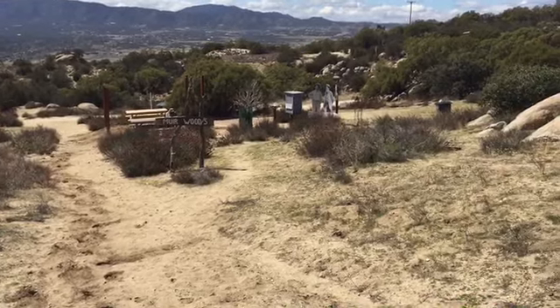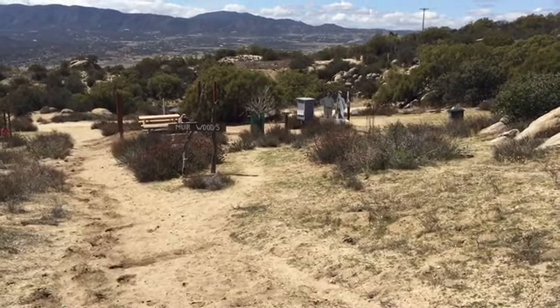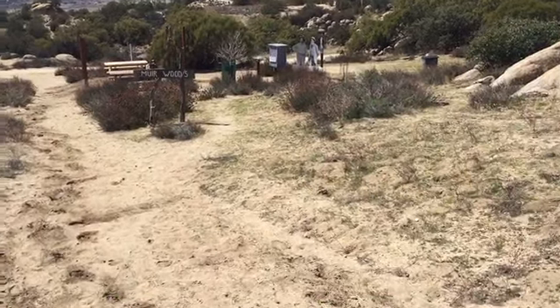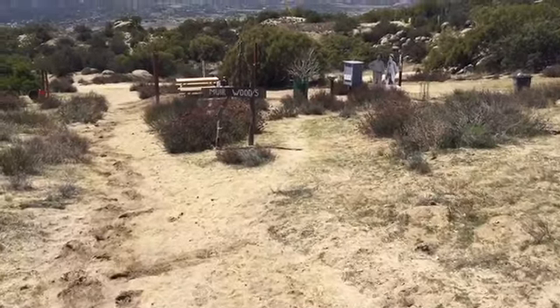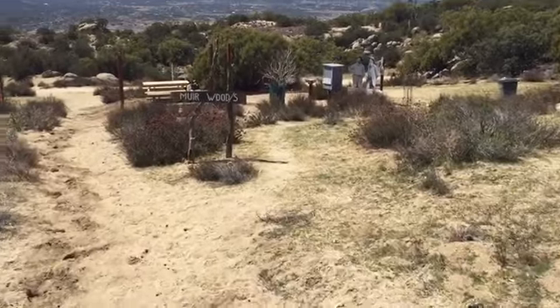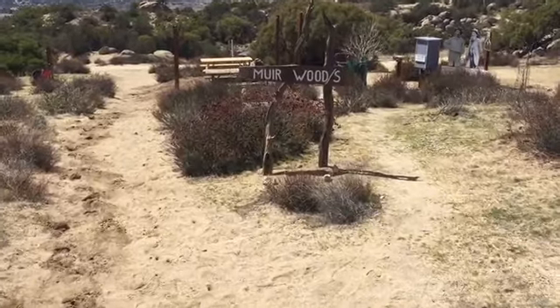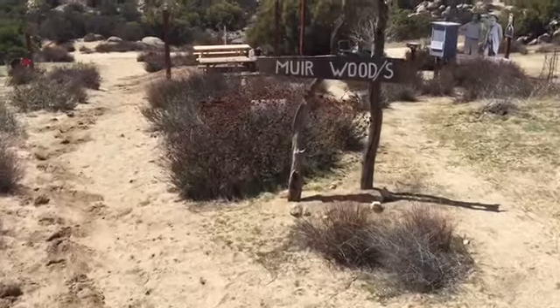At mile 145.36, the Muir Woods Cache, Lundin Library, etc. So, nice to see it. Somebody's here.